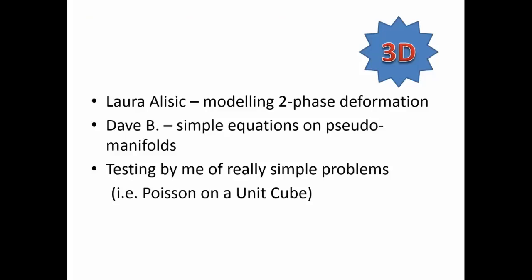Why do you want to use HPC at all? Why bother? You could do a lot on your workstation these days, even on a laptop. The main reason people really want to use big machines is 3D — the world is 3D. If you want to do realistic physical calculations, very often you want to model in 3D and things go crazy, so you really need a big machine. A couple of people I've been working with: Laura Alisage, who presented at the Phoenix Workshop in 2013 modeling two-phase deformation, and I've been doing simple testing myself solving the Poisson equation on a unit cube as a nice model problem for scaling.